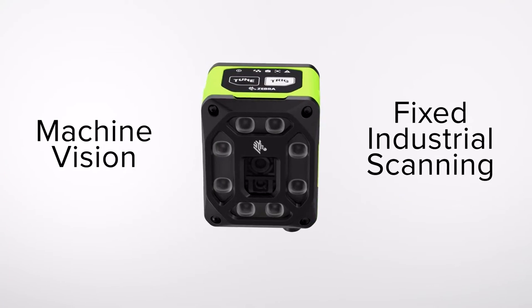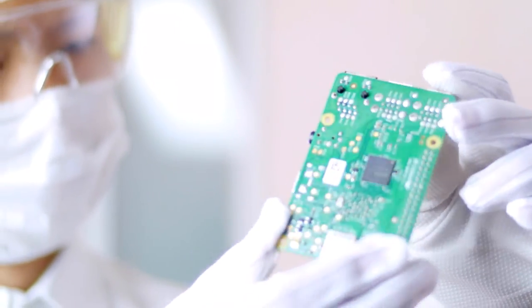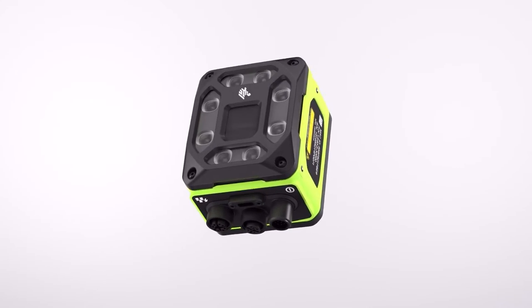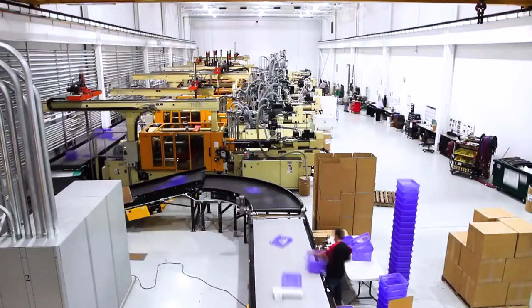Zebra's machine vision and fixed industrial scanning solutions — built on the foundation of field-proven innovation and inspired by the Plant4 — will transform logistics and manufacturing operations from day one.